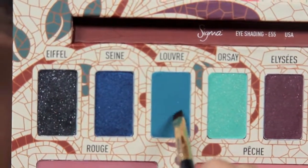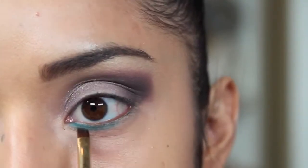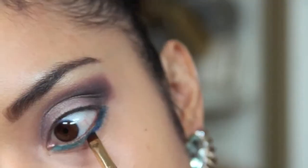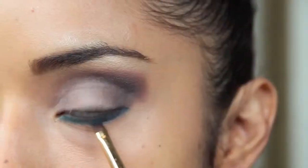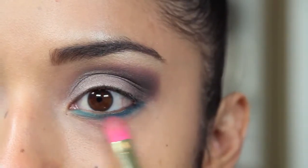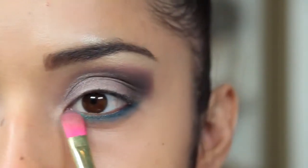These next two colors are going to be applied wet, which is why I'm wetting my angled brush in a baby wipe. I'm taking Louvre, which is going to go on the bottom half of the eyelid, and then this gorgeous color called Sane is going to go on the outer half. Then I'm taking a clean synthetic brush to blend them out so the colors appear soft.